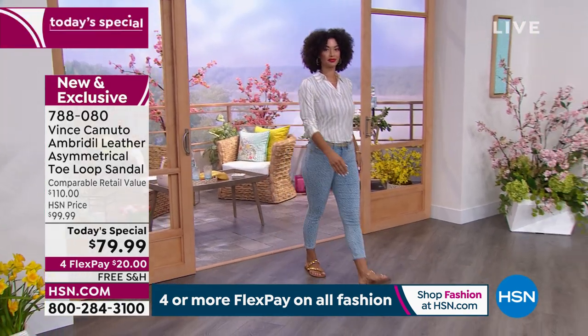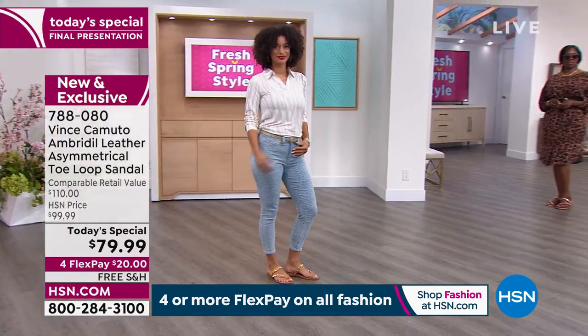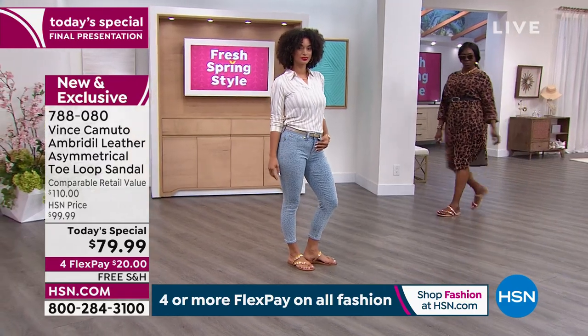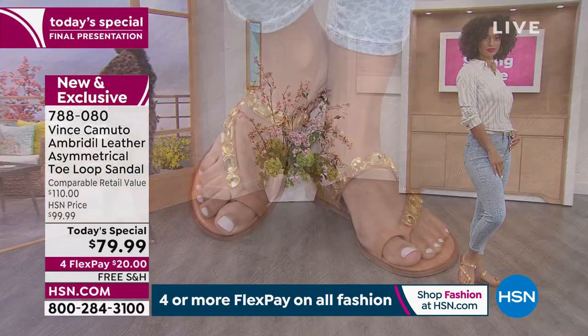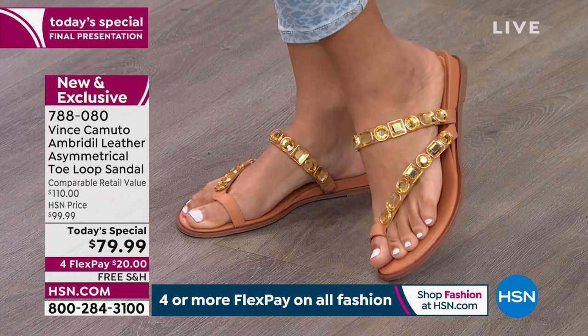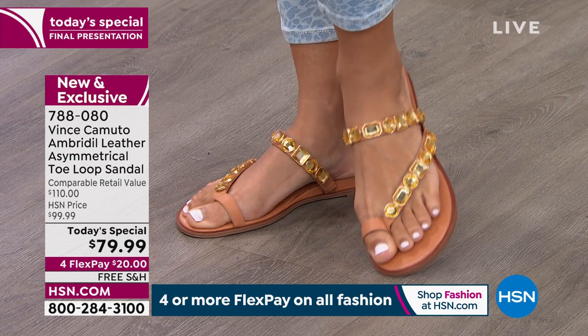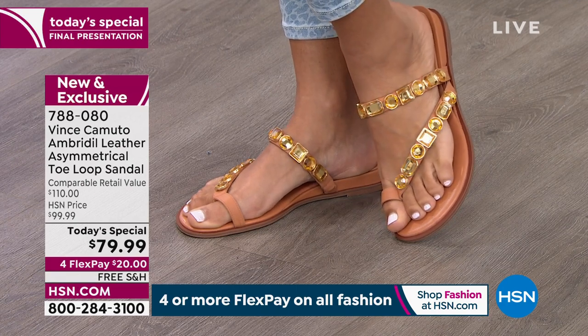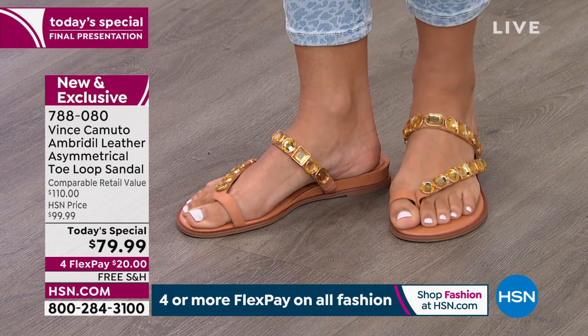We've done this a couple of years ago and it blew out — so it's time to bring her back. We've all been cooped up for two years, get out and shine. This sandal is exclusive to HSN. Every jewel is a different shape — round, square, oval. They're heavy, durable stones — they don't scratch, there's no rubbing on your feet. The leather is over the stones, so no rubbing, no sticking. The tops of the stones are soft — they're not going to catch on your jeans or flowy skirt.